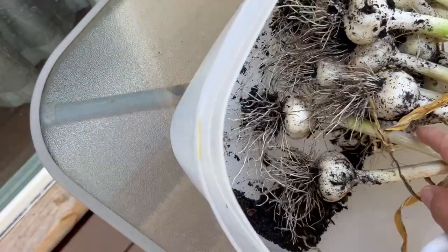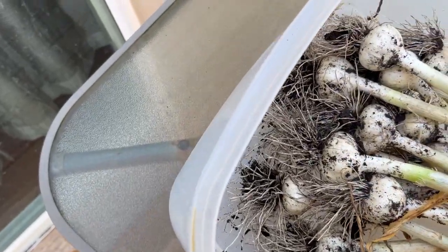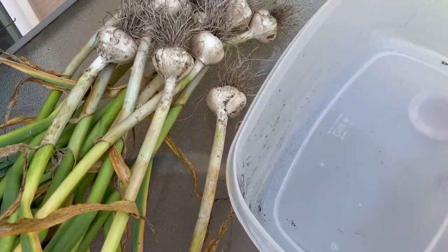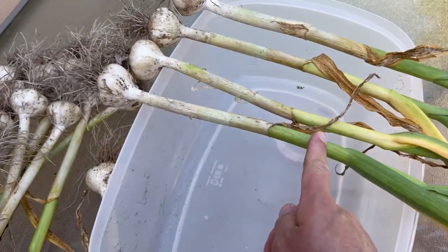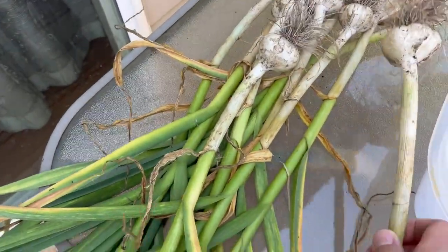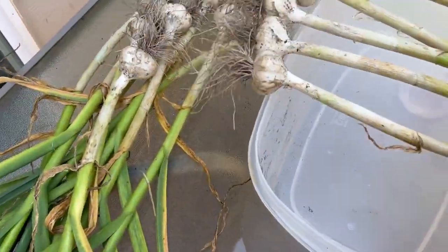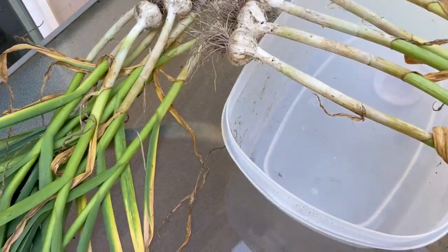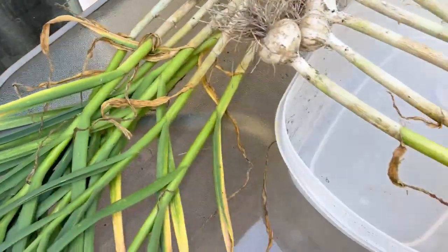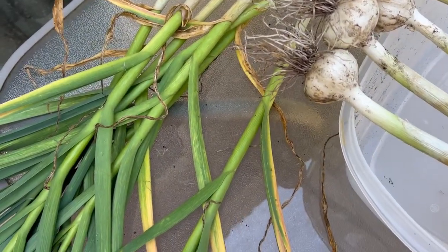So now I have — I don't know how many I have here — but I'm going to take this brush and just brush the dirt off of them and then lay them in the shade here on this table. Okay, so I got them all brushed, got the dirt off the roots. Last year we cut the roots and the tops off and stored them and it didn't store as well. The majority of these are going to go in the freeze dryer, but I do need to keep them until I get all my garlic pulled so I know what seed stock I'm going to put back in the ground for next year. For now, these are just going to lay out on this bucket in the shade.